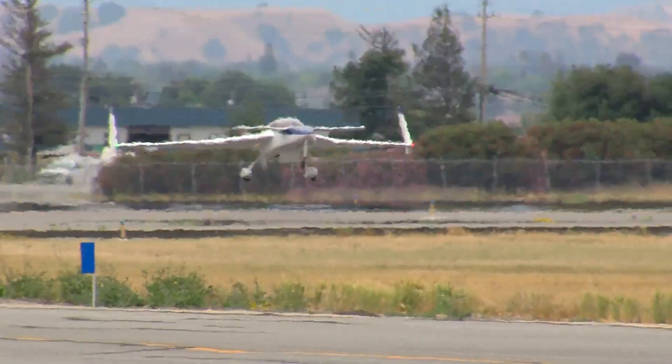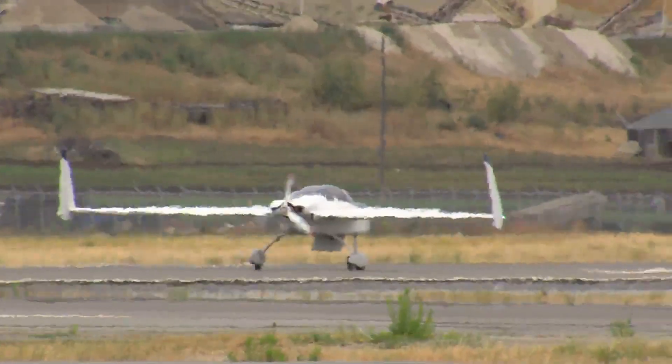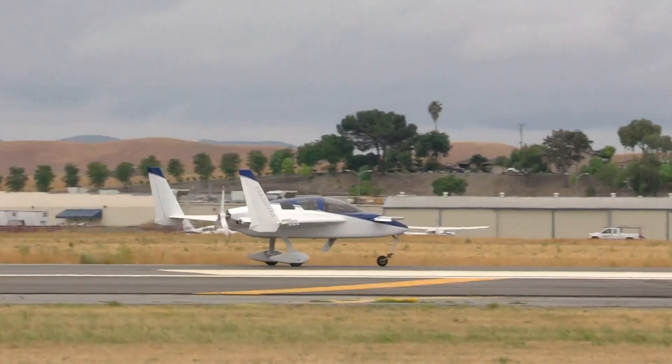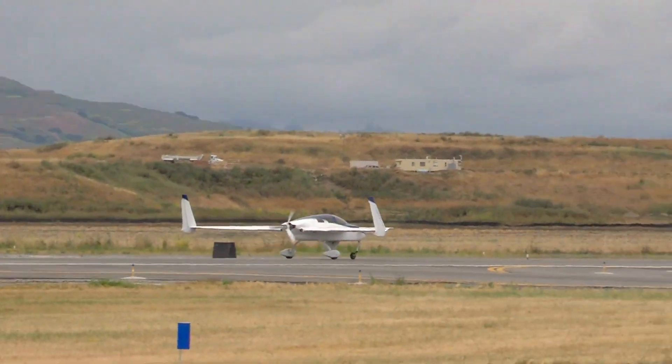With a plush yet structurally robust cabin, the Cozy Mark IV blends home-built camaraderie, craftsmanship, and pure flying joy, turning every journey into a memorable experience rather than just a commute.